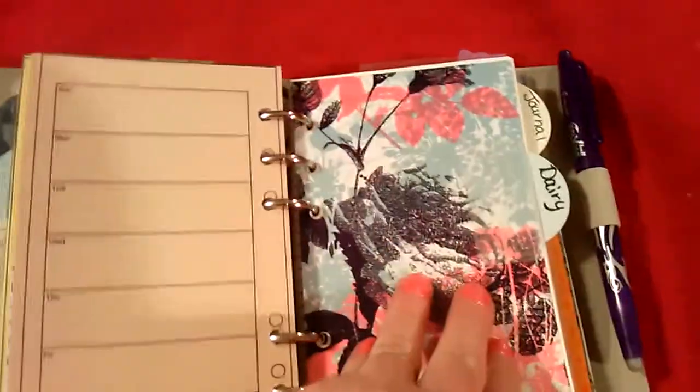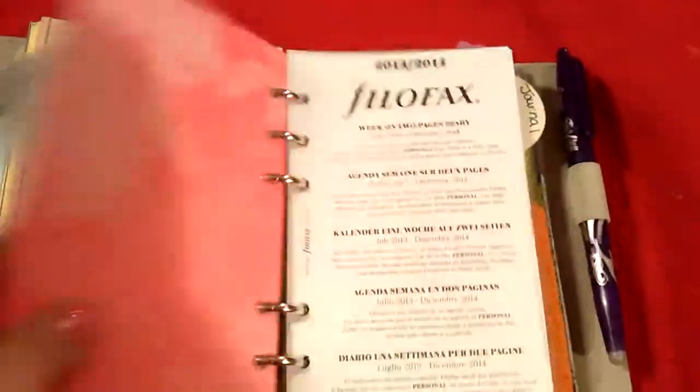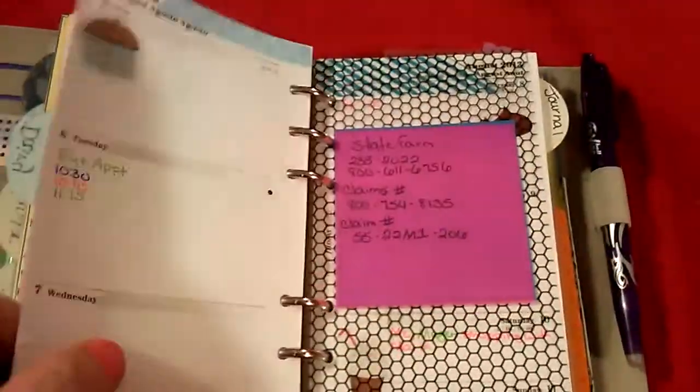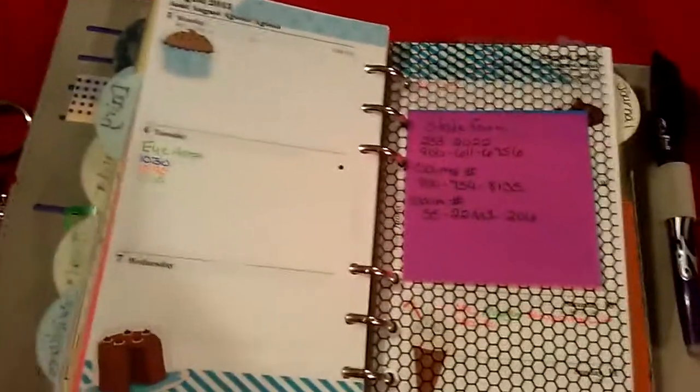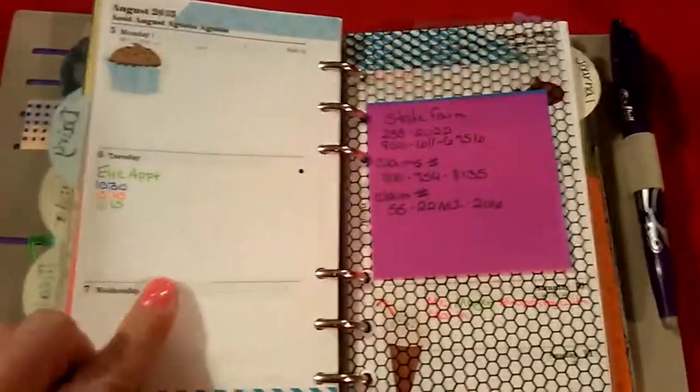And then here's my diary. I did this a little bit different. I'm going to use this just for appointments and what's going on with my kids, because school is going to be starting soon and I'll be going back to work.